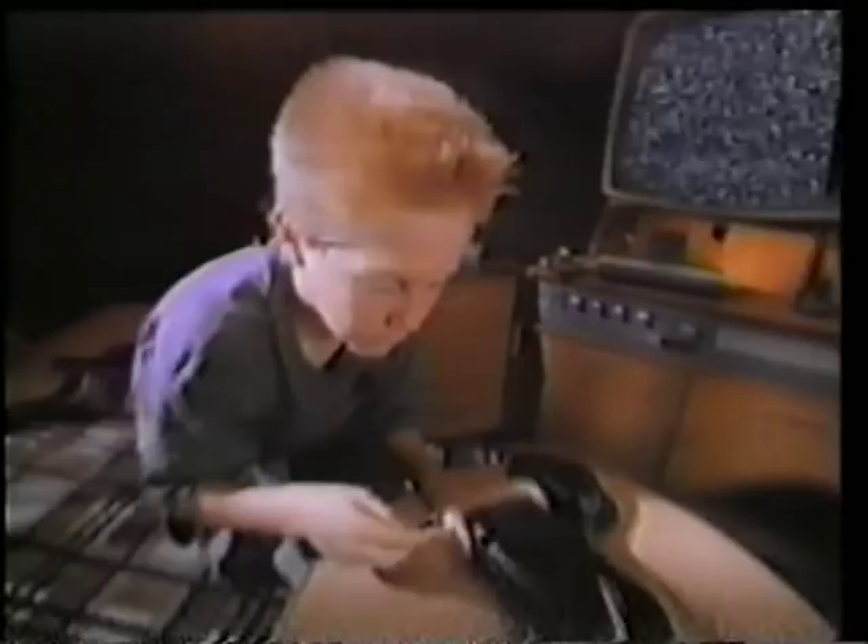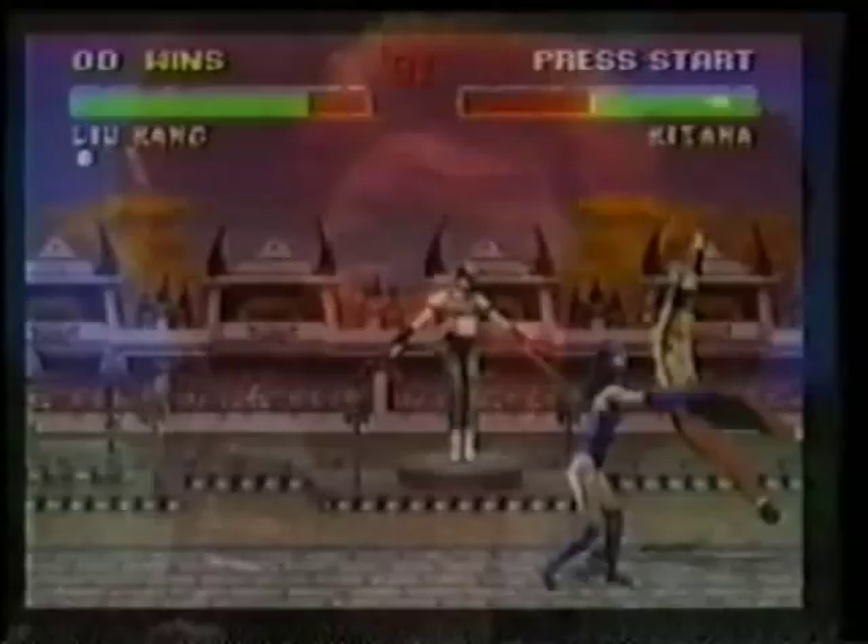Enter the virtual reality world of The Interactor, where all the action jumps off the screen and into your gut. The Interactor. Put it on. Plug it in. Crank it up. Feel it all.